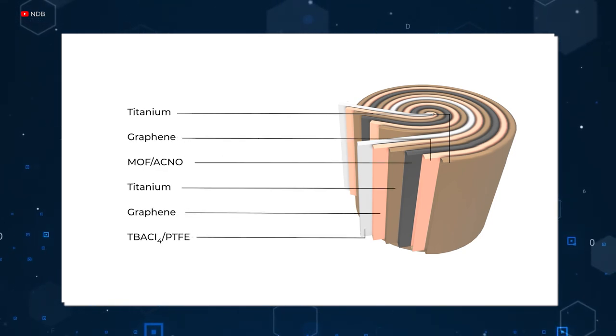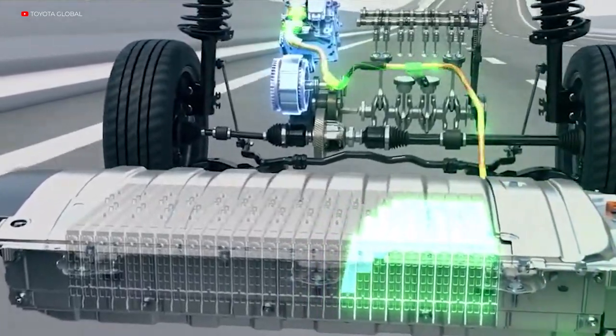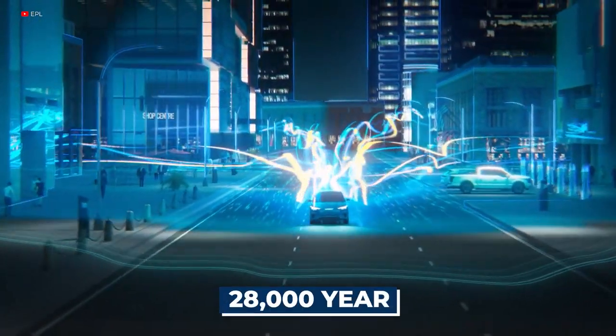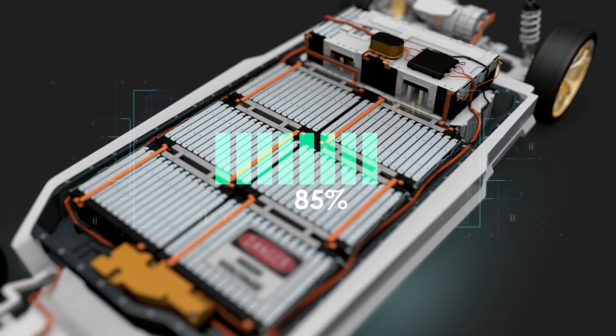Through an inelastic scattering process, the energy is absorbed in the diamond, which is then used to generate electricity. For the full lifetime of any device or machine, with up to 28,000 years of battery life, the self-charging process will provide a charge.